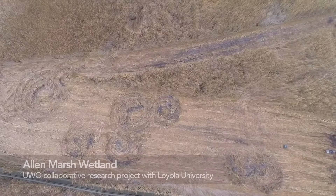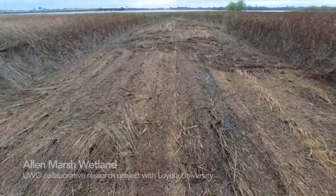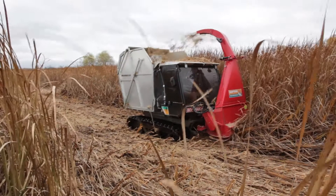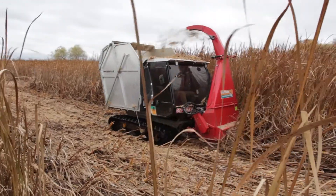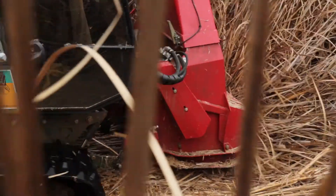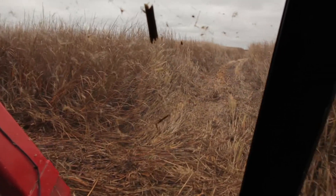This area has become sort of overrun with cattails. While cattails are really productive and can offer some shelter for wildlife, a wetland completely overrun with them offers very little else. We've got a cattail harvester especially designed to cut cattails and collect them while keeping the wetland soil intact — it's got very wide tracks.